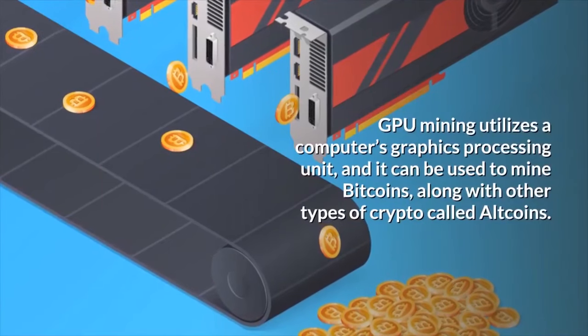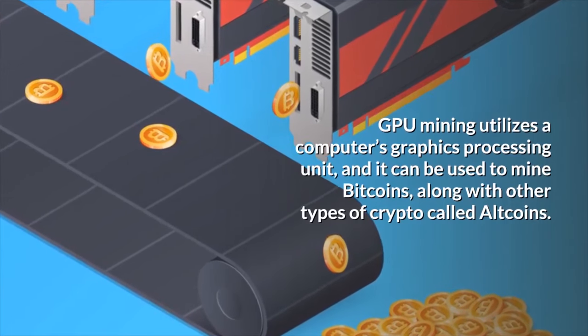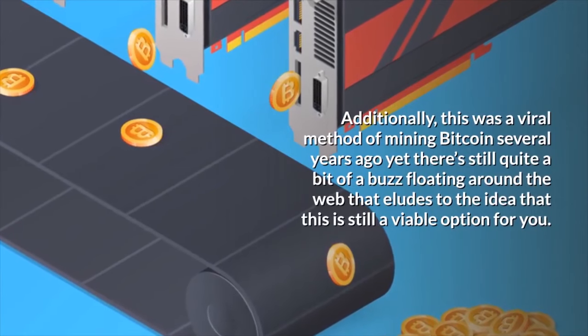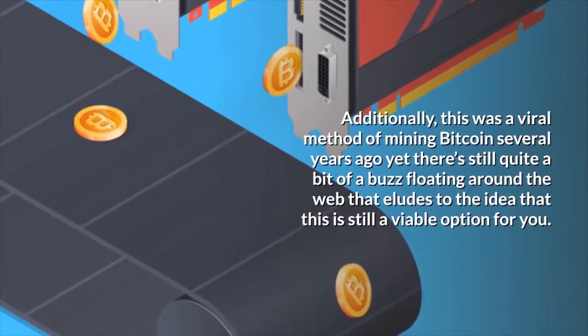GPU mining utilizes a computer's graphics processing unit, and it can be used to mine bitcoins along with other types of crypto called altcoins. This was a viral method of mining bitcoin several years ago, yet there's still quite a bit of buzz floating around the web that alludes to the idea that this is still a viable option for you.